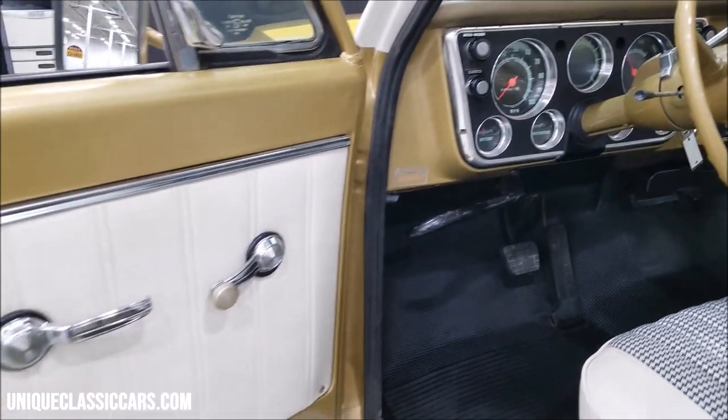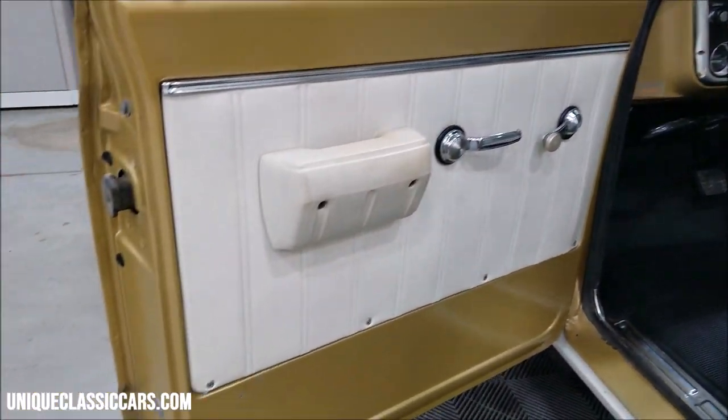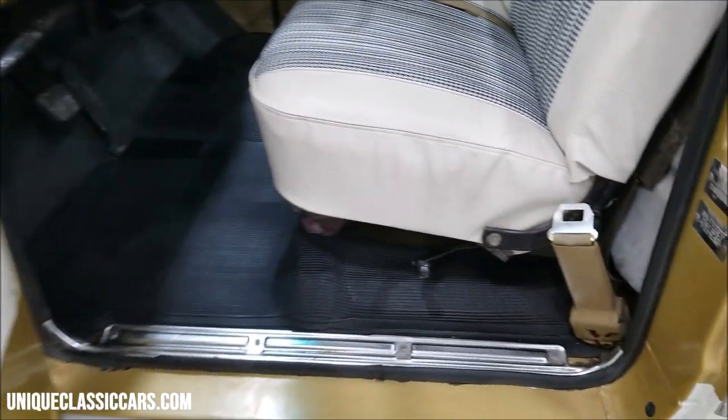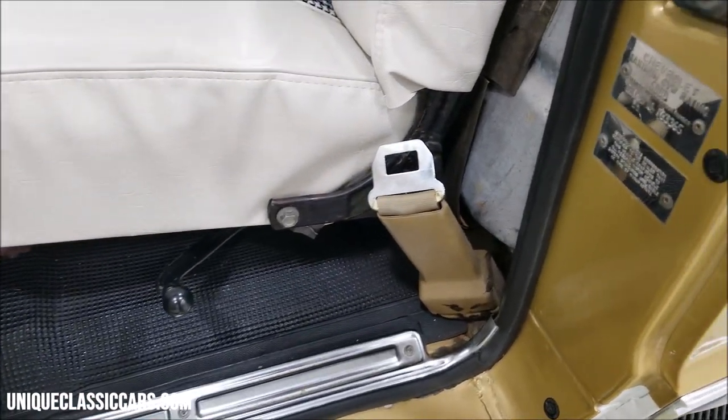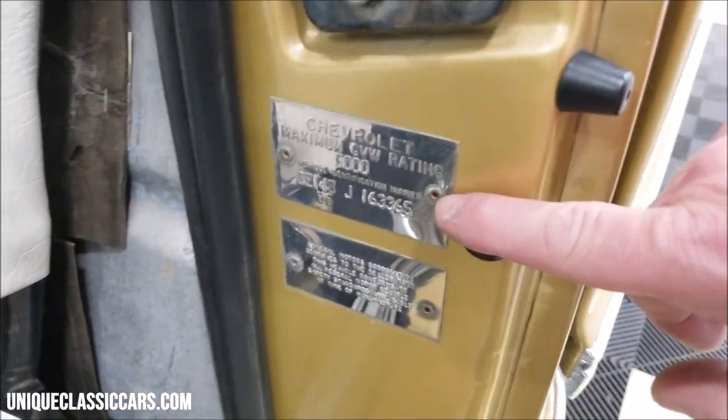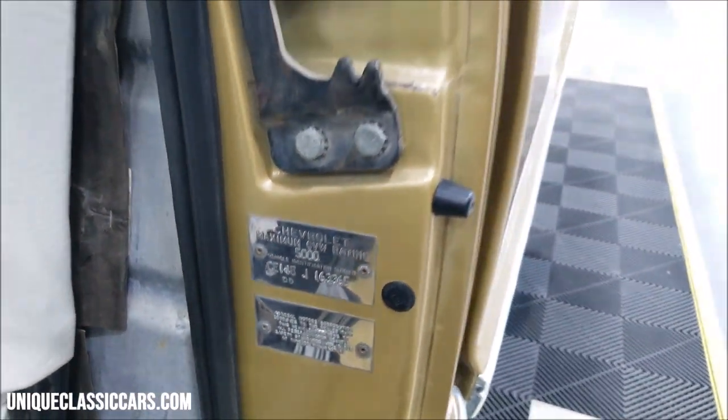By the way, the 551 paint code, which was on the 50th anniversary trucks, was a one-year option only in 1968. Here on the door panel you can see underneath it — it looks good. In the pictures you'll see more detail. Here is your VIN tag with the correct rivets, and it does match the information data sheet inside the glove box door.